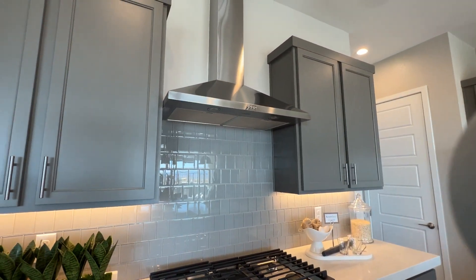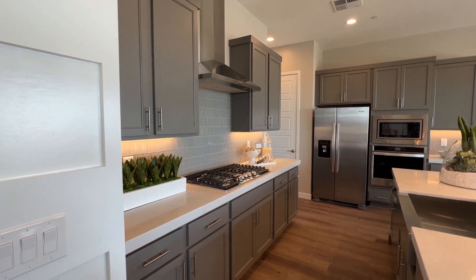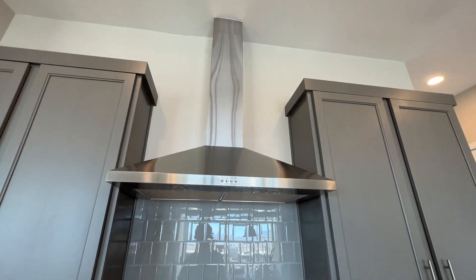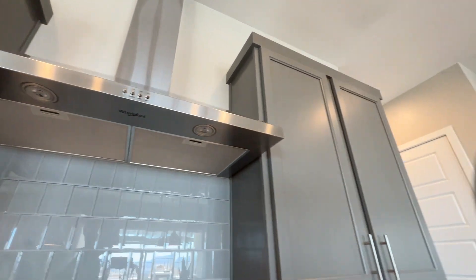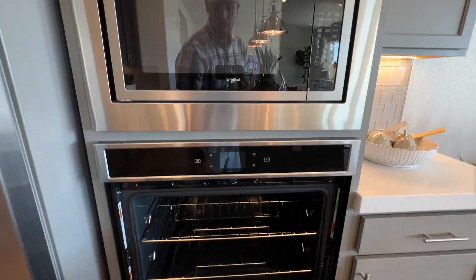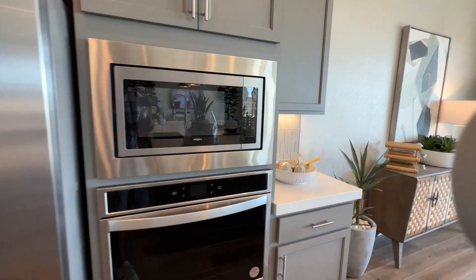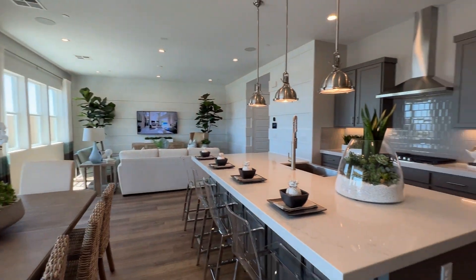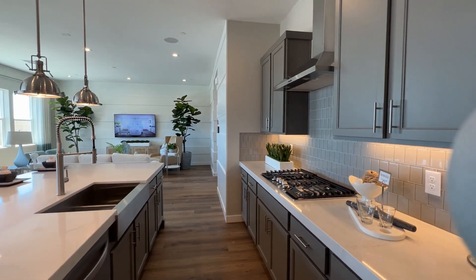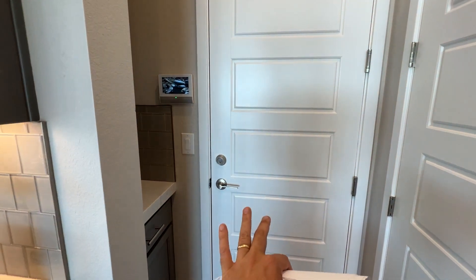The included appliance package is Whirlpool: a 36-inch cooktop with a canopy hood on top, a built-in microwave — not convection — and an oven, also not convection. You can upgrade to other brands; their most premium option is now JennAir, as Wolf is no longer offered due to a two-year delivery timeframe.